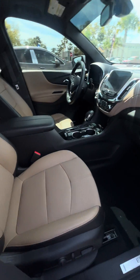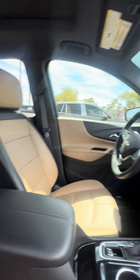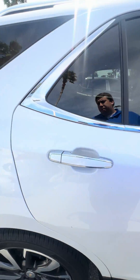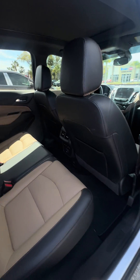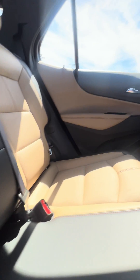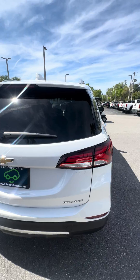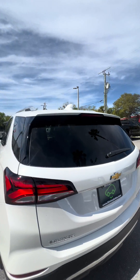We have keyless entry as well as this beautiful two-tone interior, no rips or tears. Upgraded sound system. We have plenty of leg space here in the back, also heated outboard seats, rear AC, and a large panoramic sunroof. Take a look in the back — no major dents or dings on this vehicle.